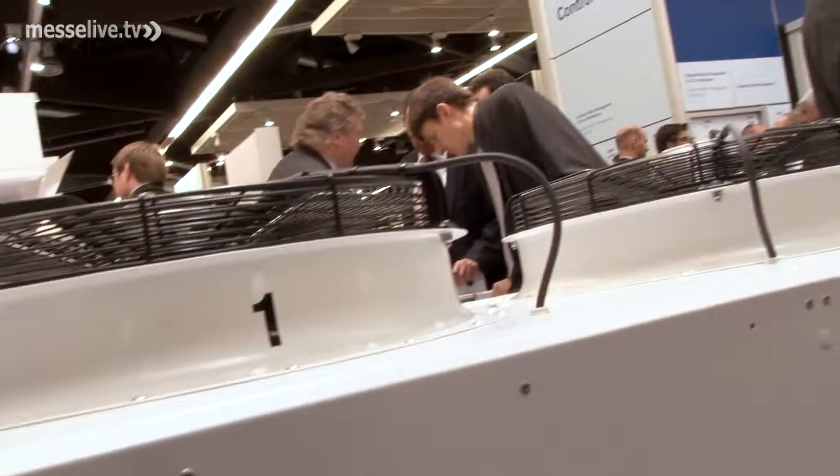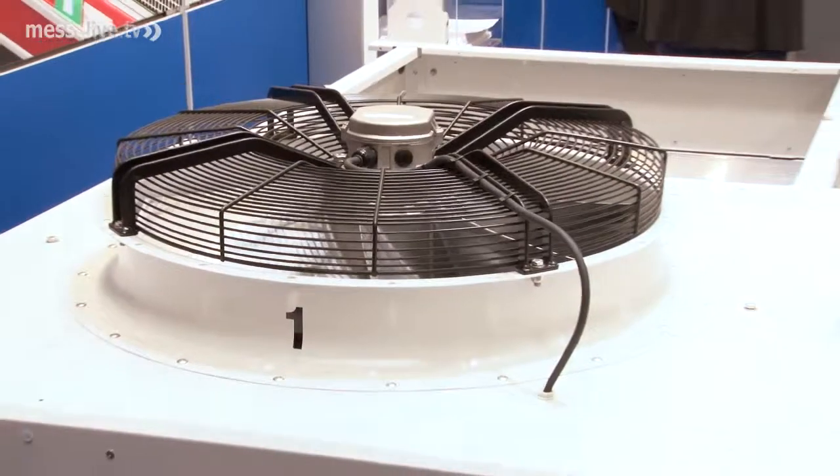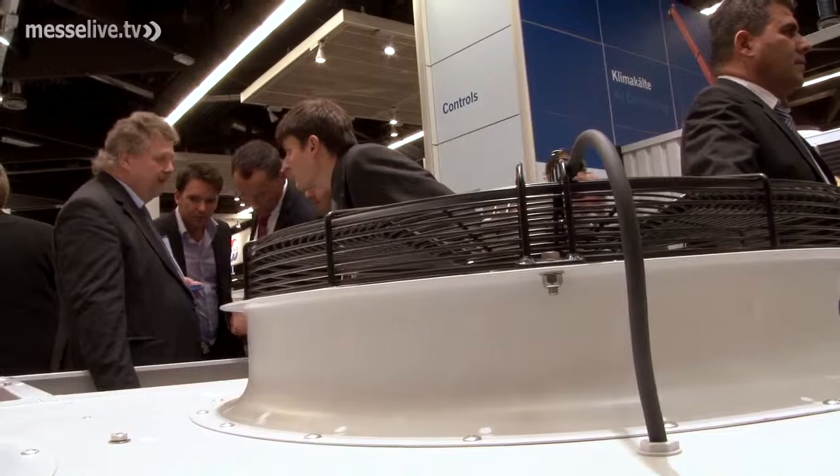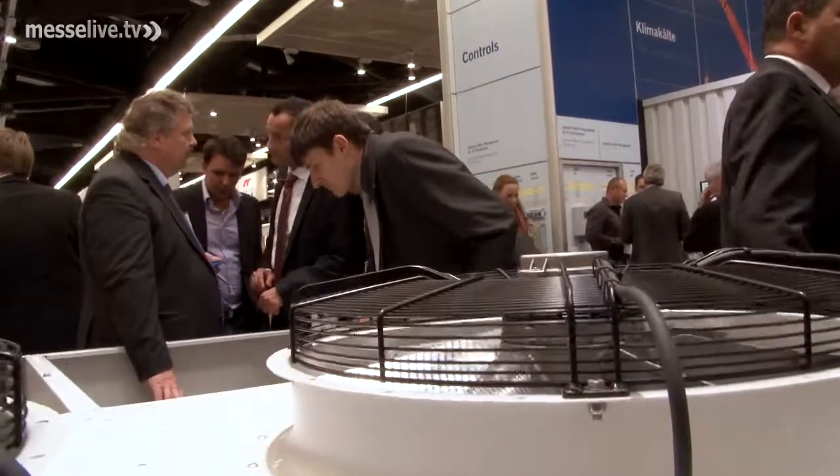Our customers were very open-minded about the new technology. As a result, the first machines from the series went into operation in January 2011. The GV-HX and the GV-VX units you see here, which have a condensing performance of up to 300 kW, now account for about 30 to 35 percent of our sales within this performance range.